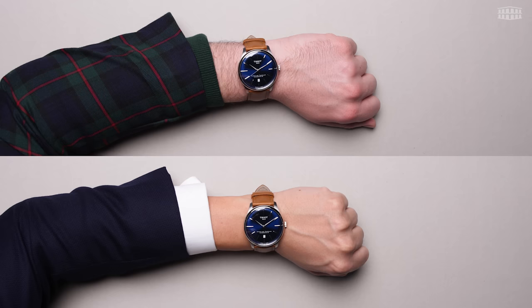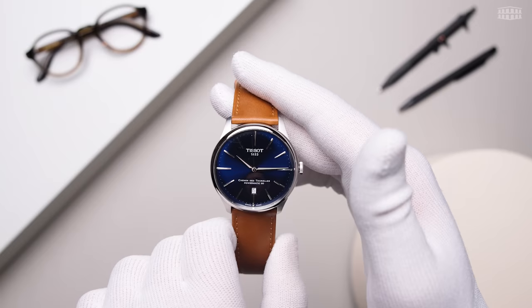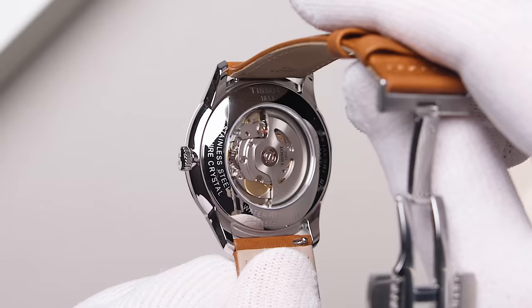Thanks to a very sleek case design, the watch fits on an average wrist size very comfortably. When it comes to case size, the best solution is always to try it on your own wrist. Though the overall design of the Chemin des Tourelles is a throwback to Tissot's roots, this homage to the past does not extend to its Nivacron Powermatic 80 movement.